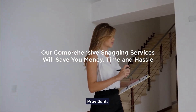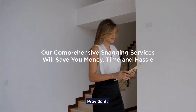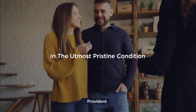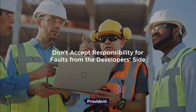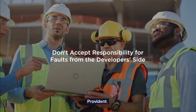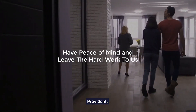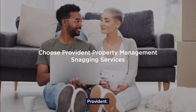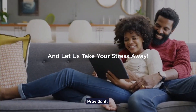Our comprehensive snagging services will save you money, time, and hassle. Get the asset you purchased with your hard-earned money in the utmost pristine condition. Don't accept responsibility for faults from the developer's side. Have peace of mind and leave the hard work to us. Choose Provident Property Management snagging services and let us take your stress away.